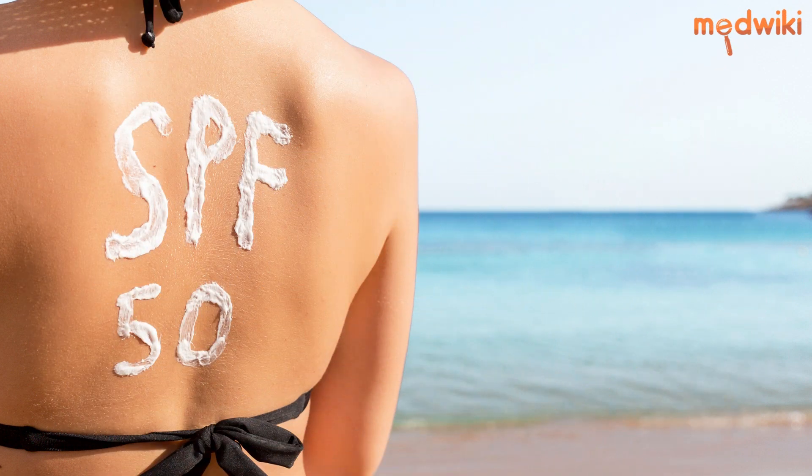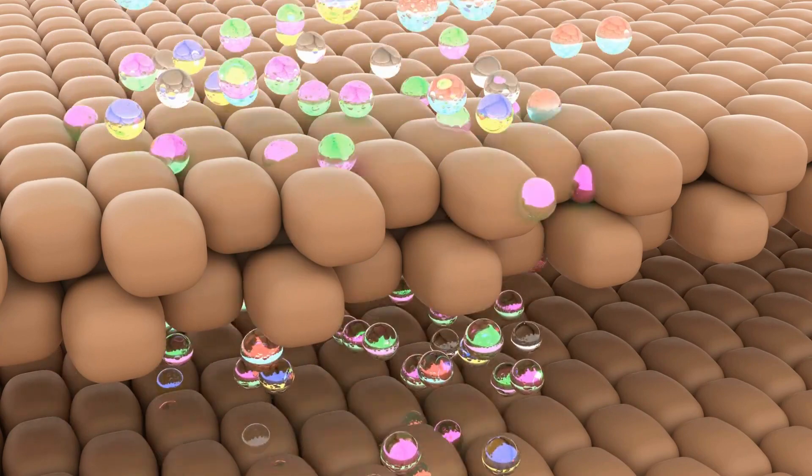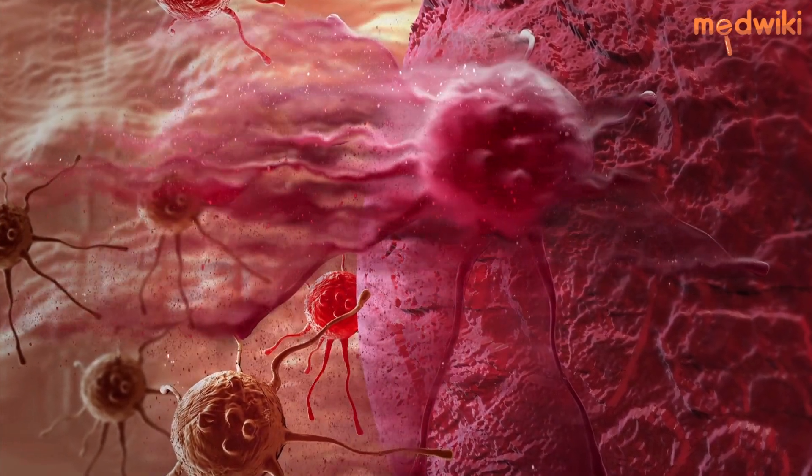SPF 50+ provides the highest level of protection against both UVA and UVB rays. UVA rays penetrate deep into the skin and cause premature aging and wrinkles, while UVB rays cause sunburn. Both types of rays can cause skin cancer.